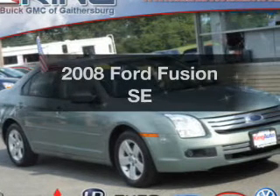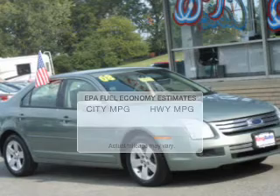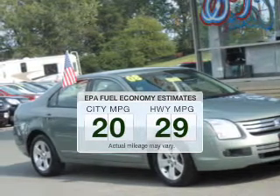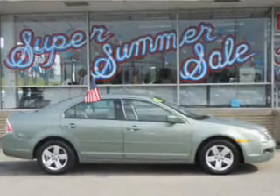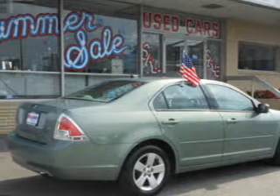Get noticed in this 2008 Ford Fusion. This is the set of wheels you've been looking for. Low emissions and the good fuel economy offered in this vehicle are important to you and to the environment. The powertrain includes front wheel drive with a reliable engine connected to a smooth shifting transmission.